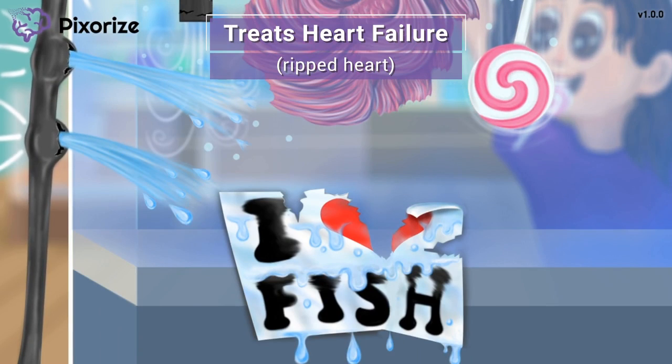The water bursting from the pipe sprays onto an 'I Heart Pets' sign. Notice how the soggy wet sign is ripping right through the middle of the heart. This ripped heart is our symbol for heart failure. This is here to remind you that beta blockers can also be used to treat heart failure, particularly in the chronic setting.